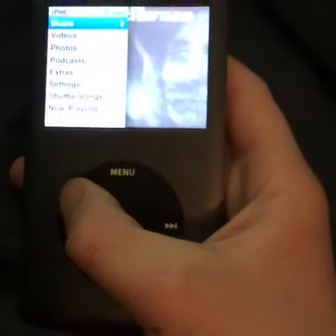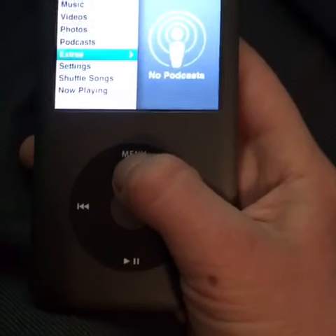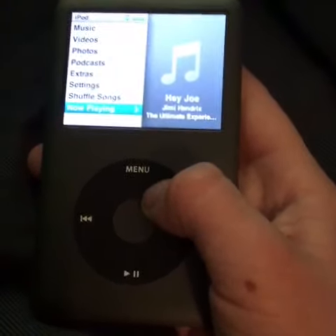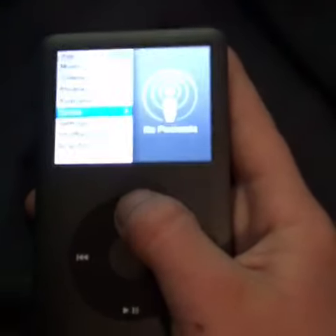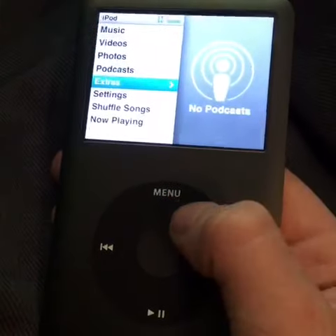So they have music, photos, podcasts, extras, settings, shuffle all songs, and now playing. Right now we have 'Hey Joe' by Jimi Hendrix. This specific one hasn't been used in a while.